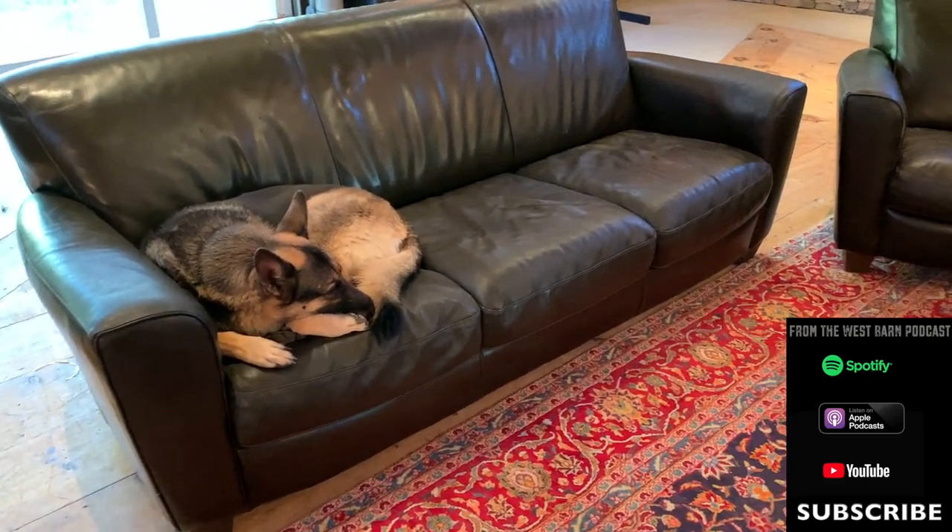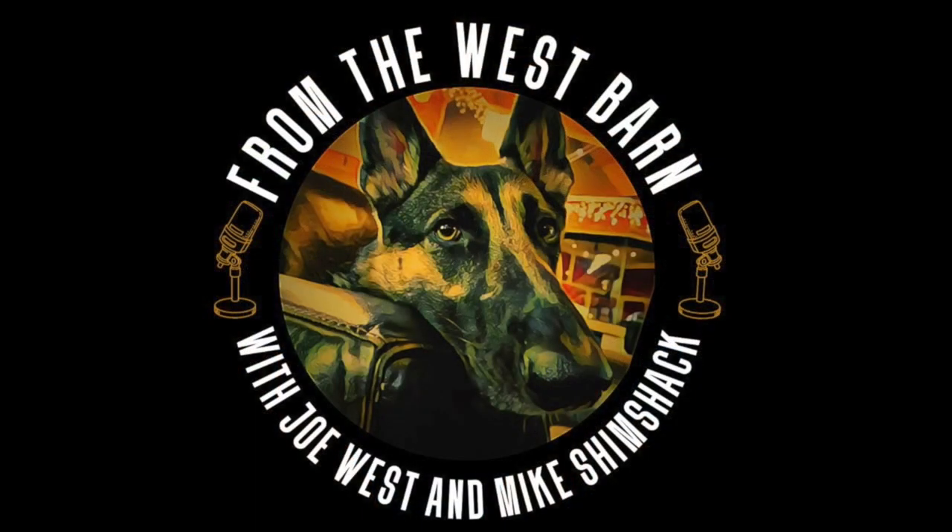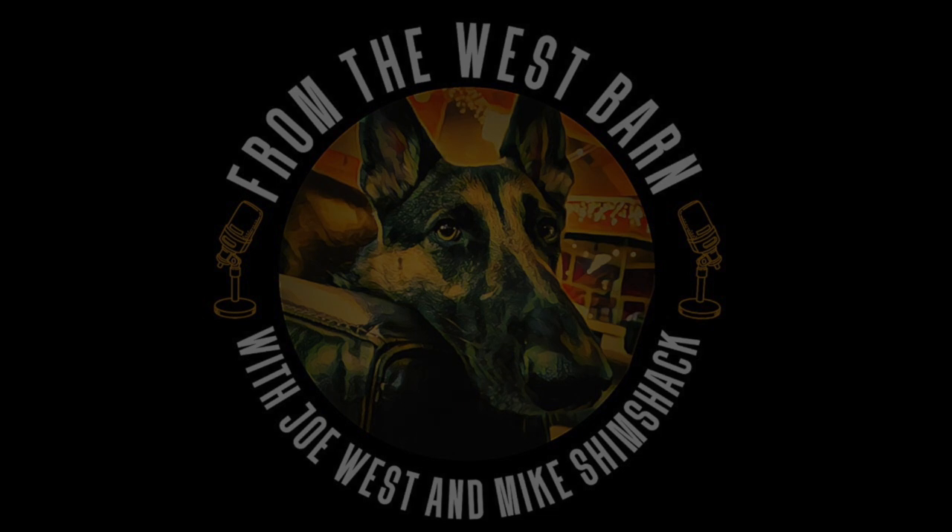If you have a question, you can email me at gasolineinc@gmail.com — INC like incorporated. We'll make sure you can get your video to us, and we'll probably feature some of them. This is Miss Maxine — so from Miss Maxine and me, thank you for checking out my studio. Check out the From the West Barn podcast. We'll see you next time.